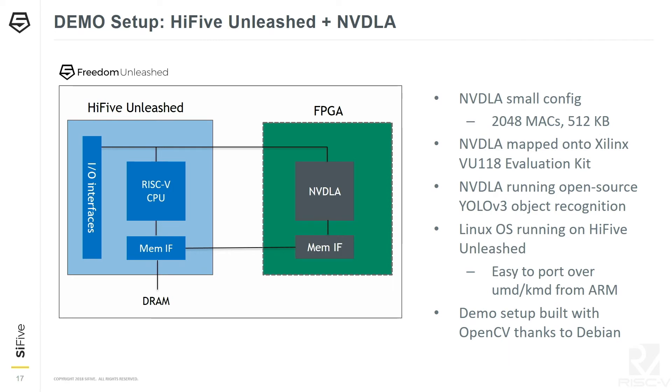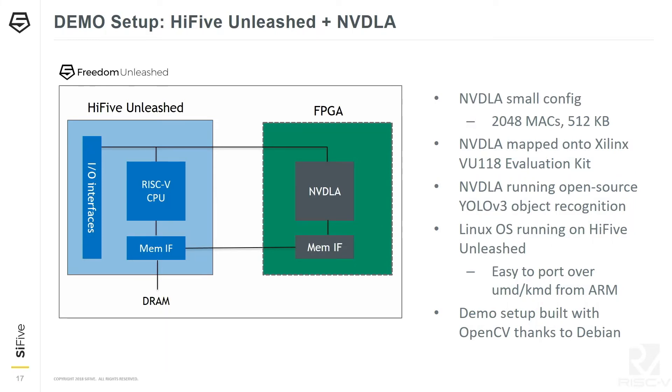With these ingredients you can put together a demo system. NVDLA is in RTL form, so you map it onto the FPGA and connect it with the HiFive Unleashed. We used a small configuration with 2K MACs and 512 kilobyte memory mapped onto the Xilinx evaluation kit. NVDLA runs YOLO v3; the Linux OS runs on HiFive Unleashed. Porting the user mode and kernel mode drivers — originally developed for ARM — was easy: cross-compile and it just works. The demo was built with OpenCV via apt-get install.